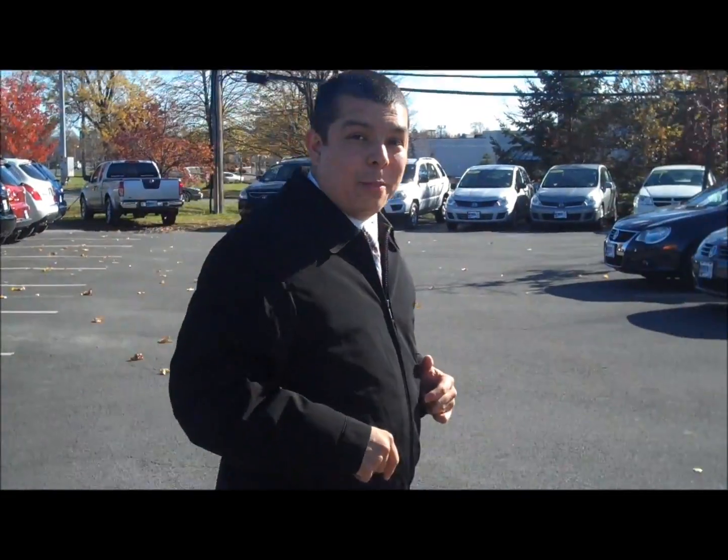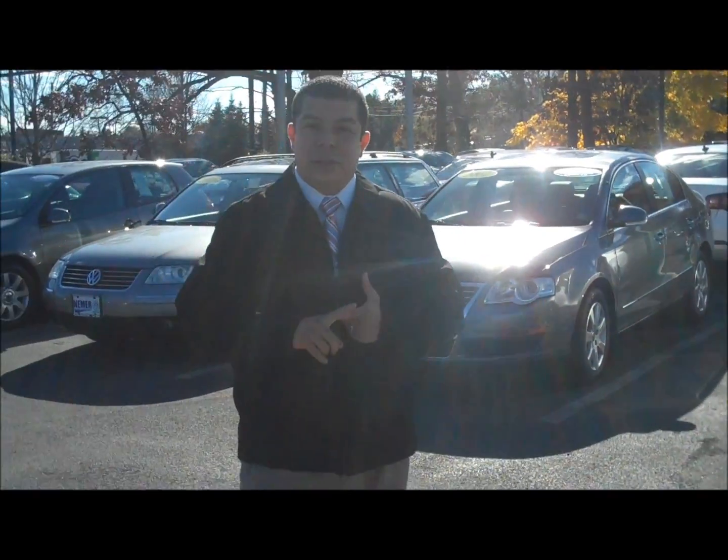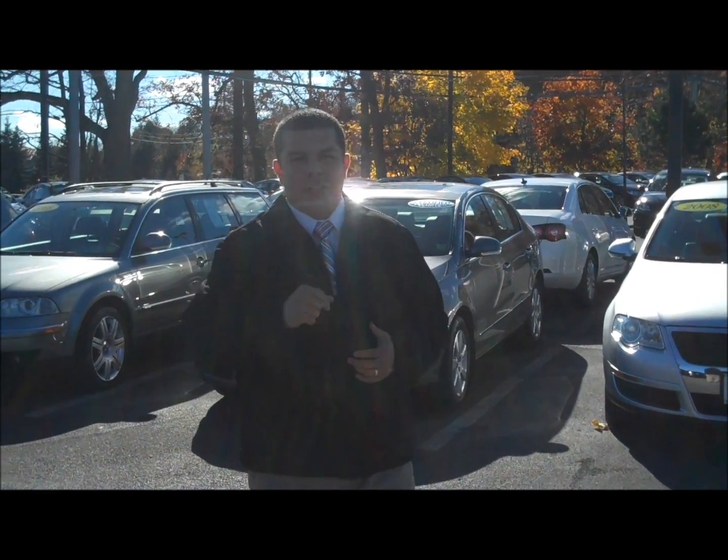Don't forget about our certified pre-owned models. You've heard me say it before: two-year, 24,000-mile bumper-to-bumper coverage included. Carfax certified and a 112-point check all completed. Give us a call or an email today.